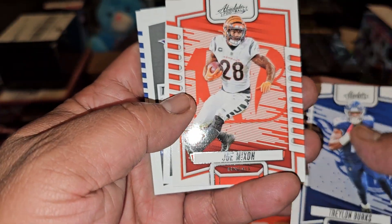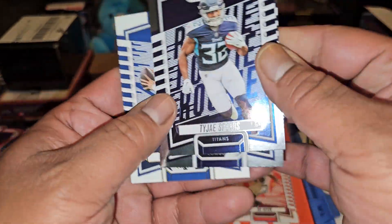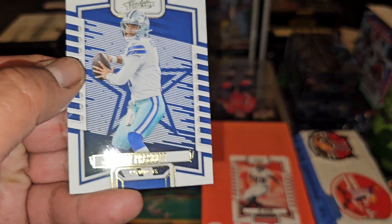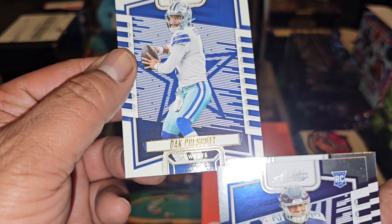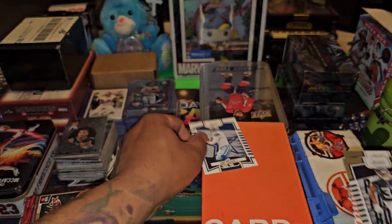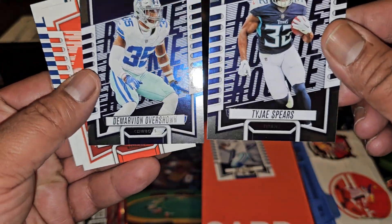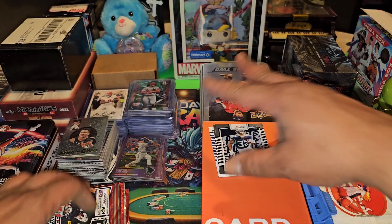Backwards cards — Joe Mixon. The backwards cards are like the parallels, right? The rookies. This is a parallel — that's silver, that's gold, or bronze — so that's a parallel. And then these are the rookies: Overshown and Tajay Spears. I like them.